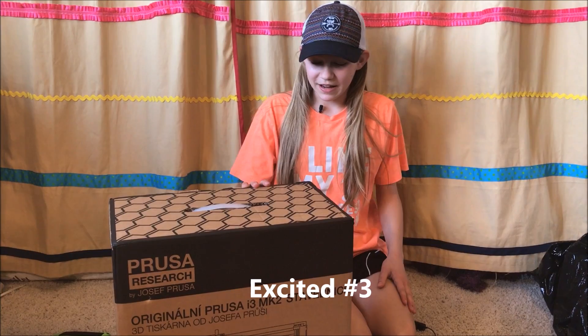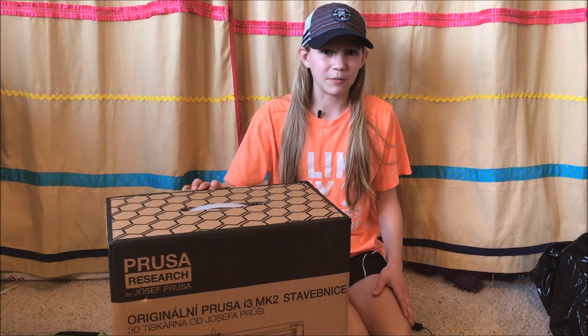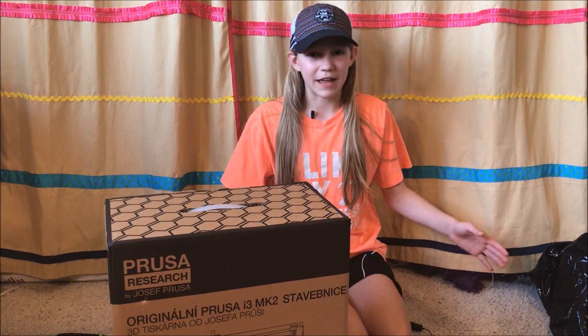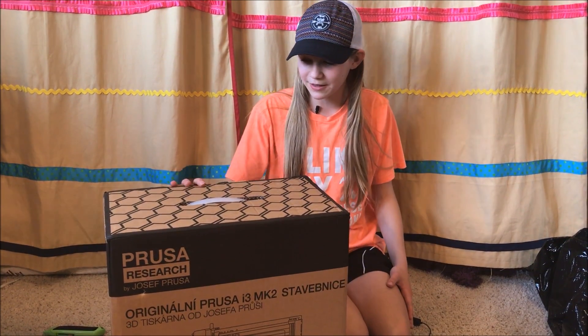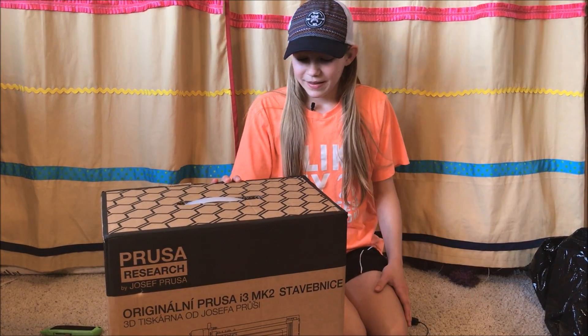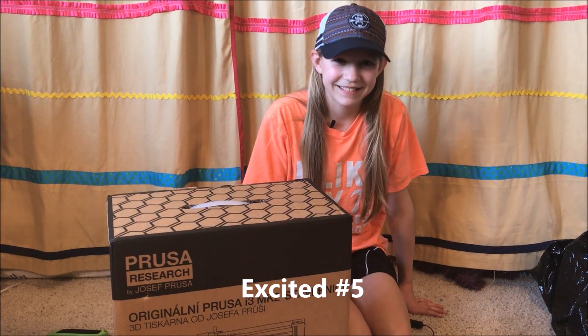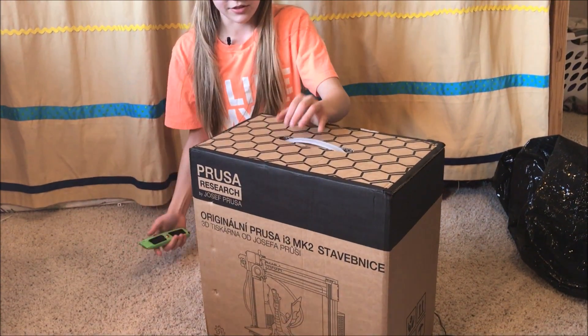I'm super excited that I got this and I can't wait to set it up. I got it all the way from the Czech Republic from Joseph Prusa. I'd really like to thank Joel Telling for sending me this because this is awesome. I'm really excited to get this thing working. I like how they put a picture of a dragon on there — that looks interesting.